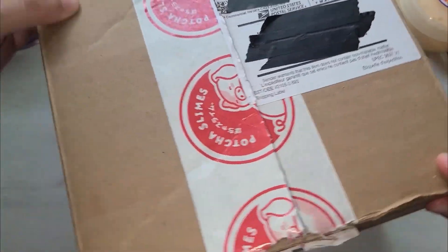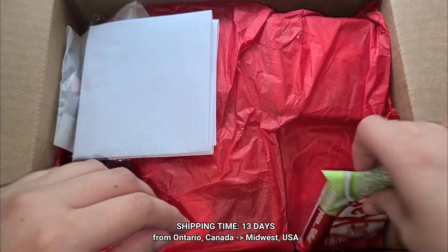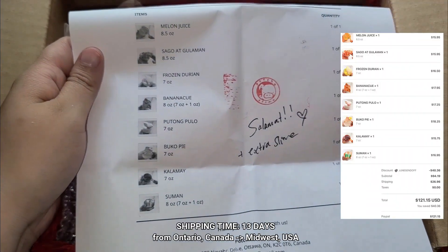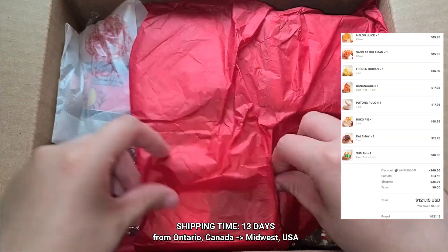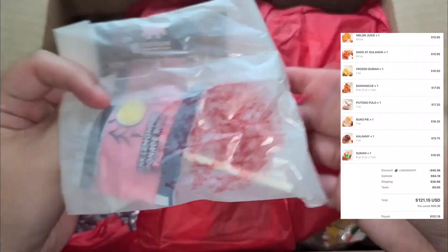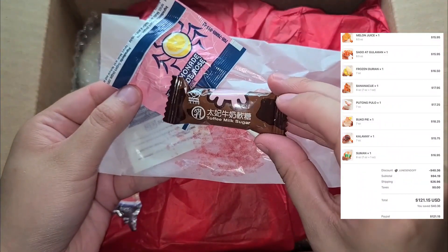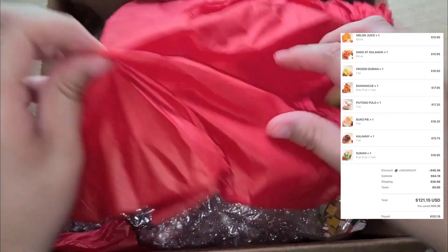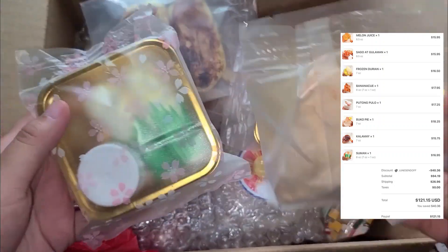This package is from Pacha Slimes. This is the second order that I made from her Philippine Restock. I ordered eight different slimes and it took 13 days to get to me, which is a pretty average amount of time from Ontario, Canada to where I live in the US. They were having a 30% off sale so I thought I would just take advantage and I got $40 off — this package came out to be $121.15.